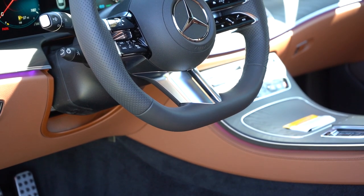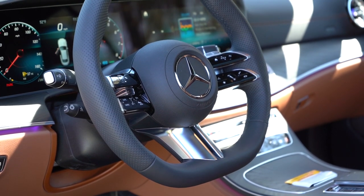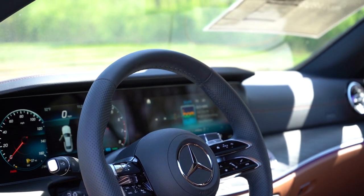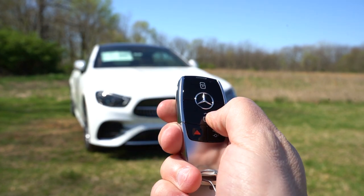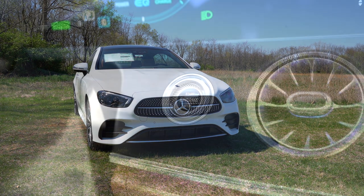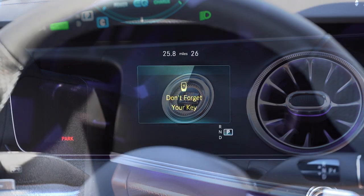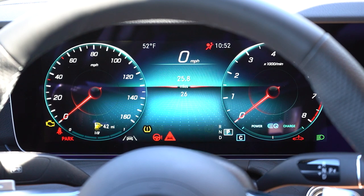The steering wheel is tilt-and-telescoping, leather-wrapped, with a flat bottom and perforated grip sections on the left and right. The grip is bolstered on the thicker side — love it. A heated steering wheel is $250 extra. The key has all buttons on one side: Mercedes logo front and center, lock on top, unlock on the bottom, and a button to pop the rear trunk. It's all keyless entry with push-button start — just put your foot on the brake and press the silver engine start button to the left of the air vents.